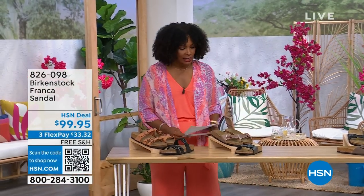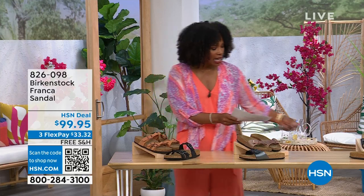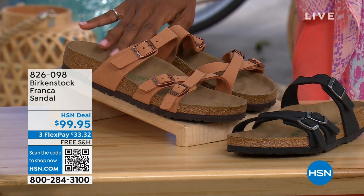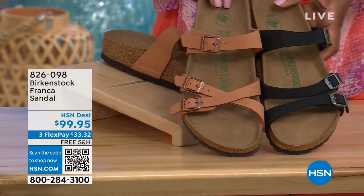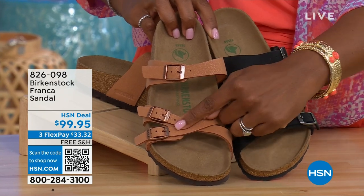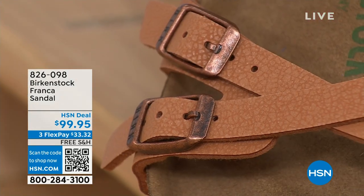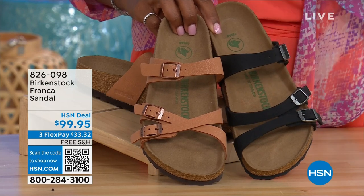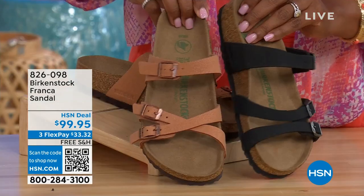Coming up a little later in the show: these are called the Franca, available in black or earthy pecan. These are really cool because you can wear them a couple of different ways — same shoe, but because all the buckles are adjustable, you can crisscross them here or keep them straight across. You can wear them however is most comfortable for you, or just change it up.